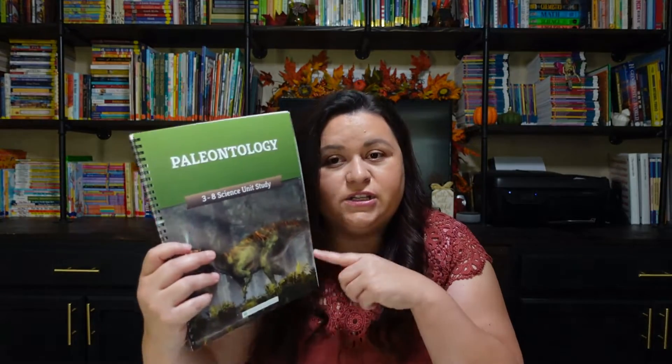It went really, really well. But last year when both of my girls were doing science together — I have an eighth grader and a fifth grader — we did an archaeology unit study. I kept it simple, just worked out of one little book, did a couple crafts and left it at that. But my youngest daughter loved learning about archaeology, so I thought it would be perfect to do paleontology.